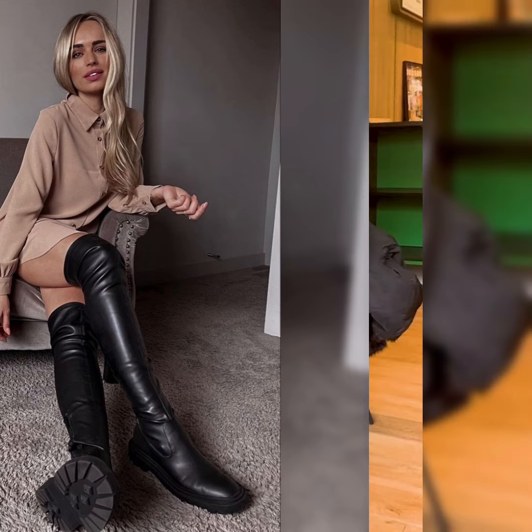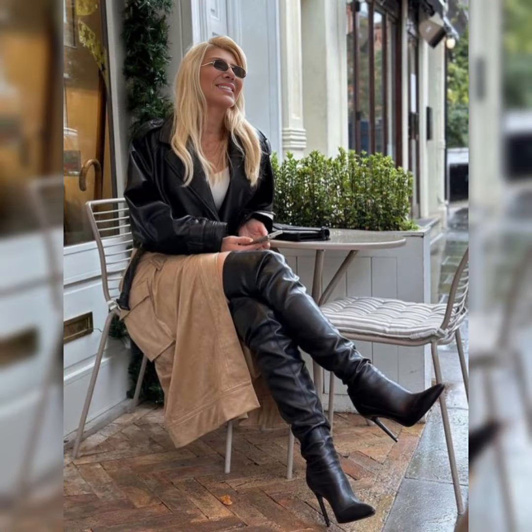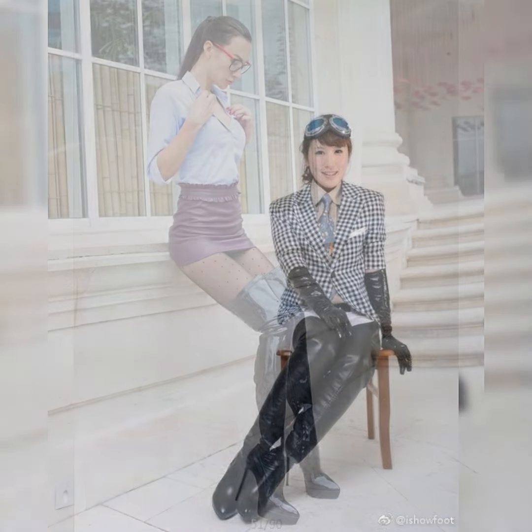Here are some popular styles of leather dresses. The first one is the mini leather dress — a classic choice perfect for a night out or a concert. You can wear leather mini skirts with beautiful leather thigh-high long boots for night out parties. Another style is the shift leather dress, which is easy to slip on and off, great for a casual day out.